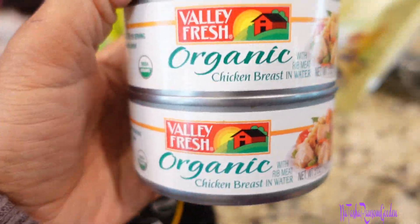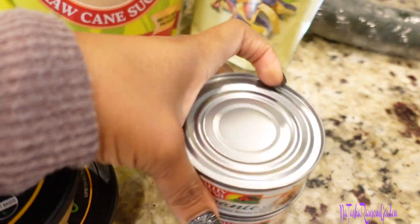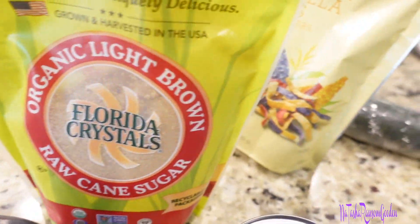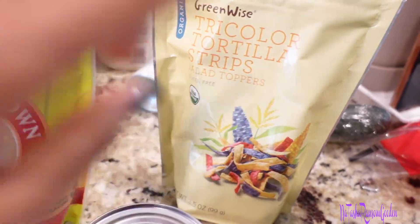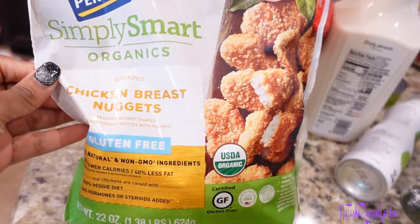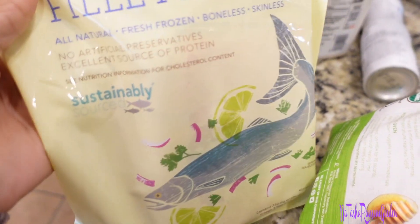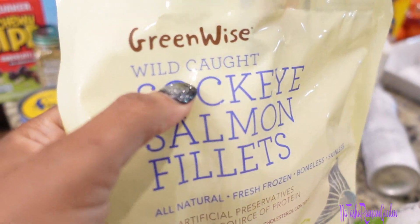I got a chicken breast — again, chicken breast. I got some sugar, raw cane sugar, some tricolor tortilla strips for my salads, and some more of their nuggets.